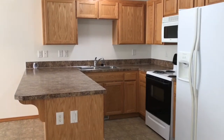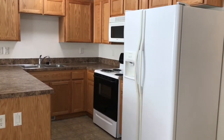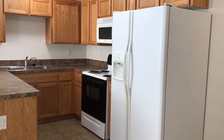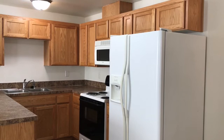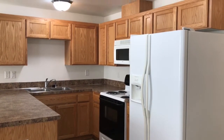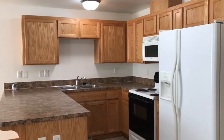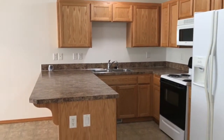The kitchen is furnished with a side-by-side refrigerator and freezer unit with water and ice dispensary in the door, an electric stove and oven unit, built-in microwave, and also a built-in dishwasher. Loads of cabinet space.